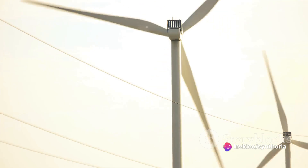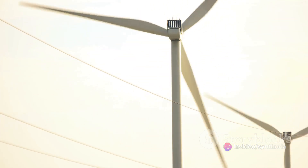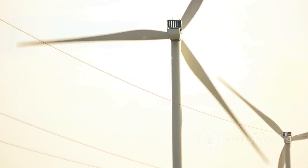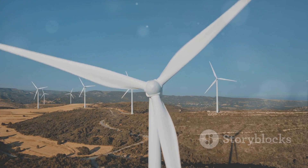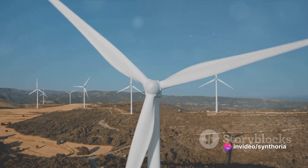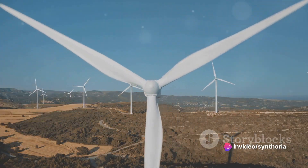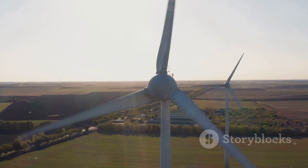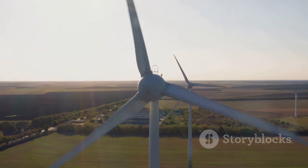However, wind power isn't without its drawbacks. The most obvious is the need for wind — no wind, no power. Turbines also produce noise, which can be a nuisance to nearby residents. And then there's the impact on local wildlife, particularly birds and bats, that may collide with the turbines. Despite these challenges, the benefits of wind power make it a crucial part of our renewable energy future.